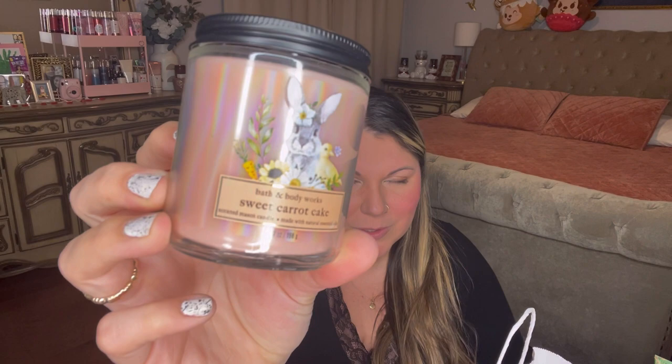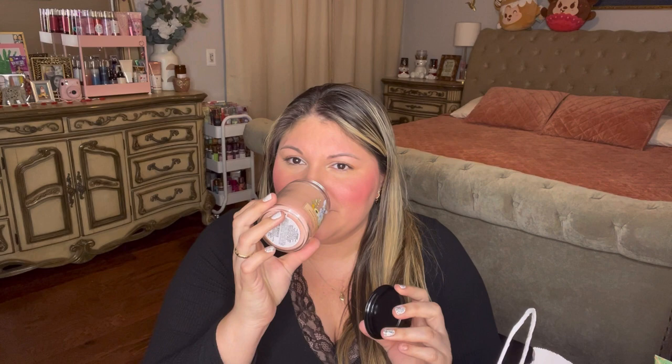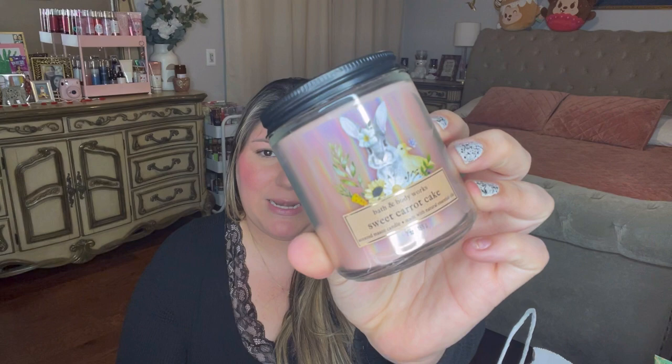The next one is an Easter candle - Sweet Carrot Cake. The packaging is absolutely adorable. It has notes of sweet cream frosting, fluffy carrot cake, cinnamon spice, and natural essential oils. It smells absolutely delicious - I smell the spices, the carrot. It's a beautiful cakey, gourmand scent that almost borderlines fall time. This scent came out last year with orange wax and little bunny tails; this year it's baby pink with a bunny and a chick - super cute. I'll probably burn last year's and keep this year's.